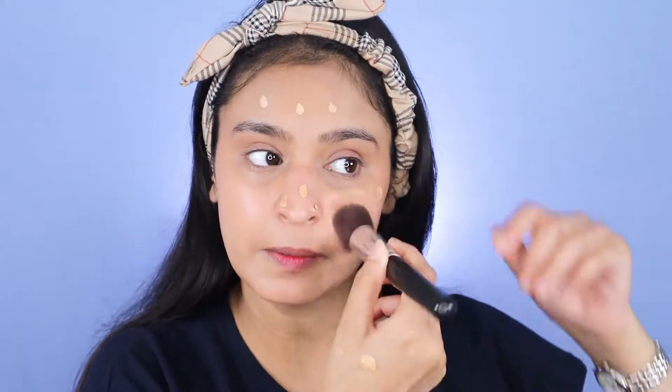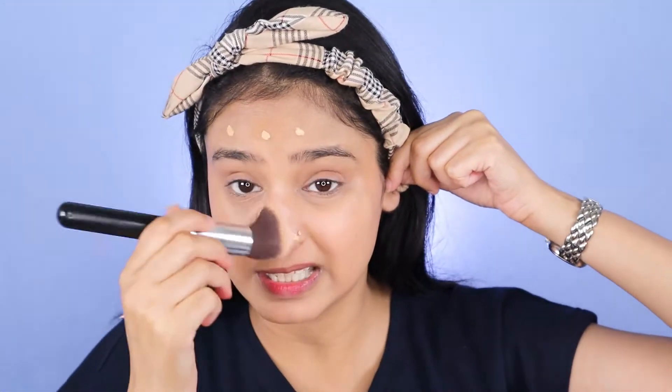The best part about BB creams is you can easily spread this with your finger, or you can use a flat brush like the one you use for foundation, or a beauty blender. I'm going to use this brush because I don't like to use my fingers. Just like I do with my foundation, I'm buffing it into my skin with small strokes. You can see it has given me really good coverage but still feels like skin. It blends so seamlessly, and you can see the product is still on my hand because you need very little of this.